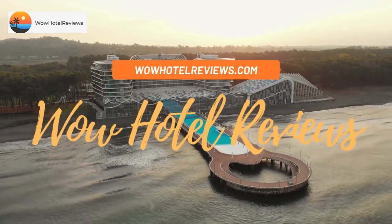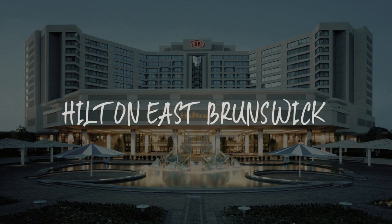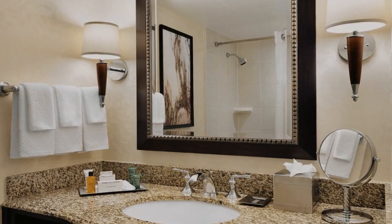Hello guys. Welcome to Wow Hotel Reviews. Today I am reviewing Hilton East Brunswick. It's a 4-star hotel.